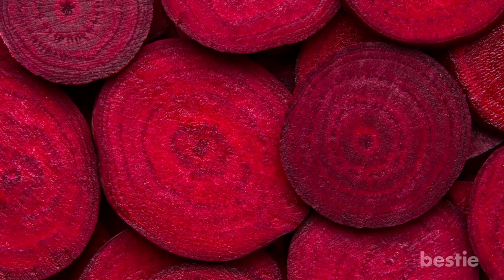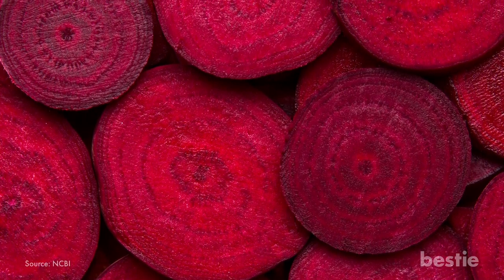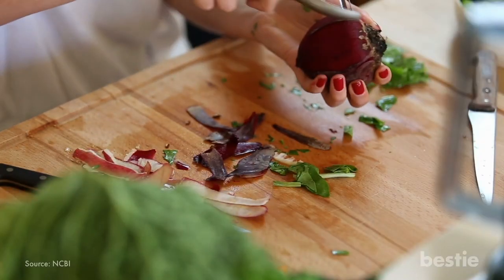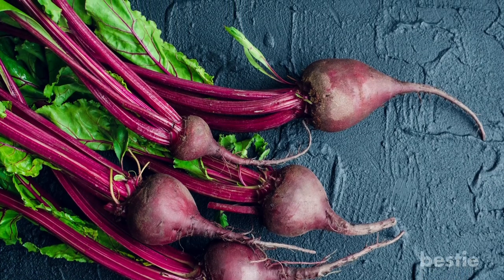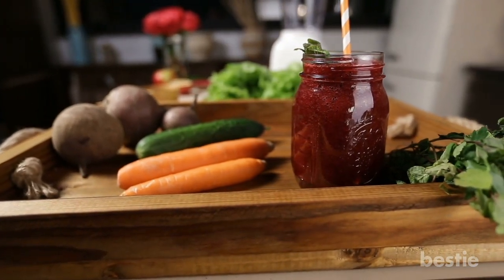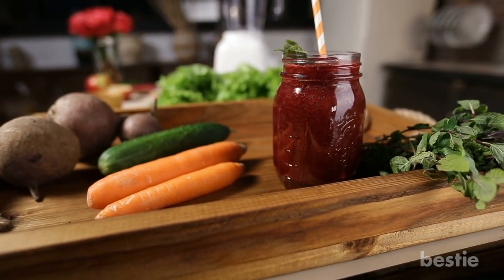Beetroot Juice. Beetroot is loaded with vitamin C, B6, folate, manganese, betaine, and potassium. It's also rich in a unique compound called betalain, which has powerful antioxidant, anti-inflammatory, and detoxification properties. Mix beetroot juice with ginger and massage your scalp with this mixture. Drinking beetroot juice every day also provides you with all the essential nutrients to keep your skin and hair healthy and beautiful.